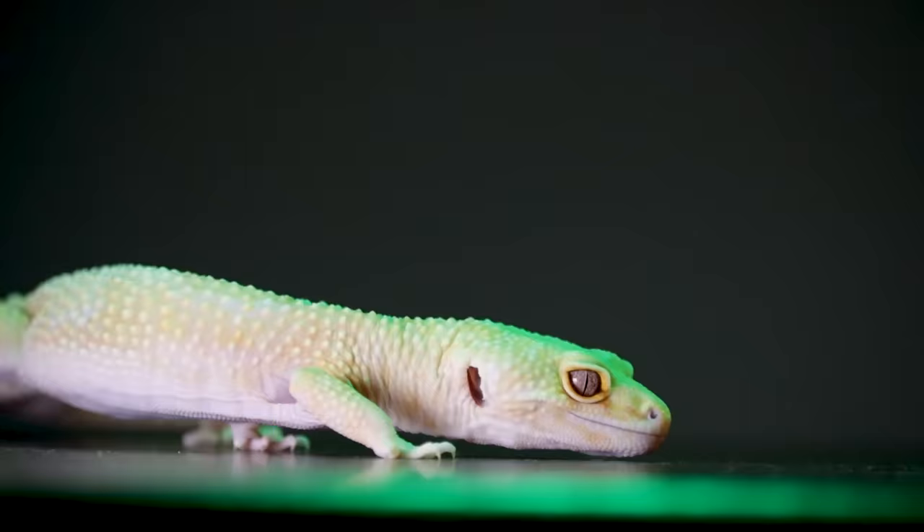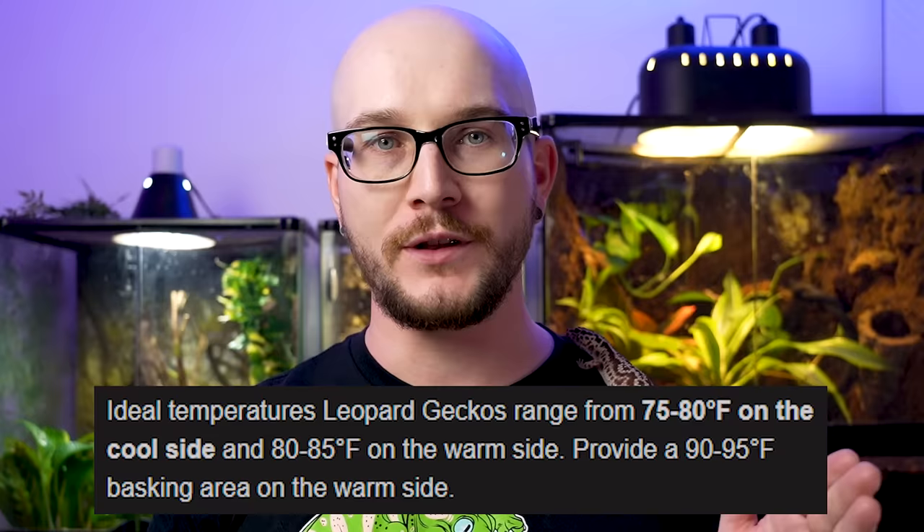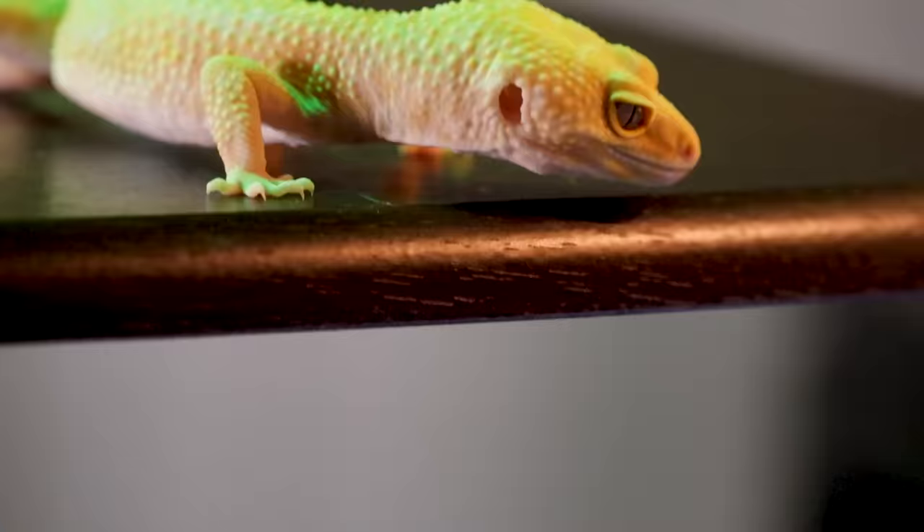There are ways to manage humidity — basking lights and similar tools. It might be more difficult than keeping something like a crested gecko, which needs higher humidity that might just naturally suit your environment. Temperature is generally easy: around 75°F on the cool end, 85°F on the warm end, with a 90 to 95 degree basking spot. If that's difficult for you, maybe you want something different.